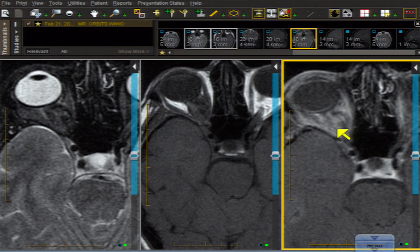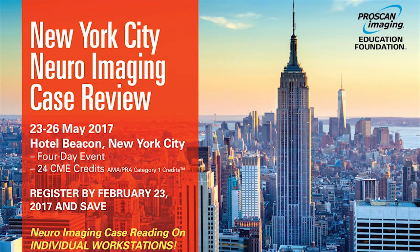When you get big meningiomas that grow back through the orbital apex and produce hydrocephalus, what can happen is on one side the optic disc is choked off and gradually atrophies, and on the other side, if you get hydrocephalus, you get edema or papilledema of the optic disc. This is known as Foster-Kennedy syndrome — a clinical pearl. Hopefully you'll hear about it when you visit us in New York at the Beacon Hotel on May 23rd.